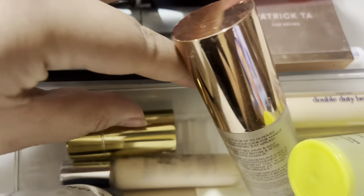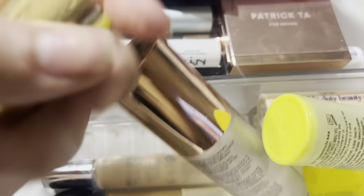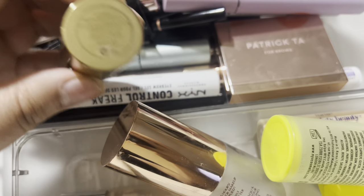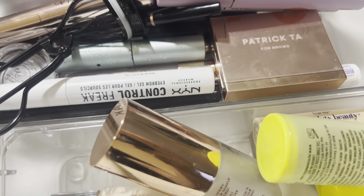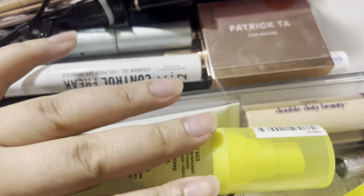I'm ready for this Merit - what is this one called? Lit Up Stick. It's like a highlighter in a deeper shade. I'm ready for this one to go back up. It's in the shade Brûlée, so I'm going to put that in my collection and everything else can stay because I'm either project-panning it or it's an everyday essential.